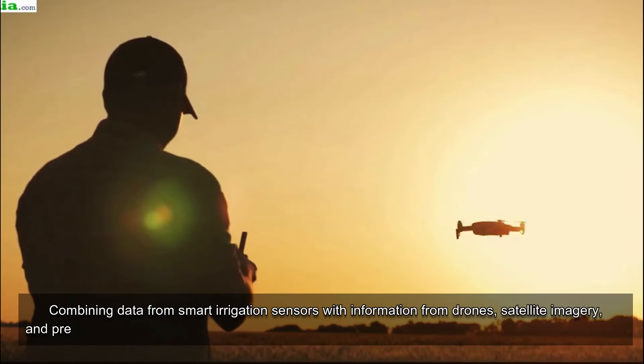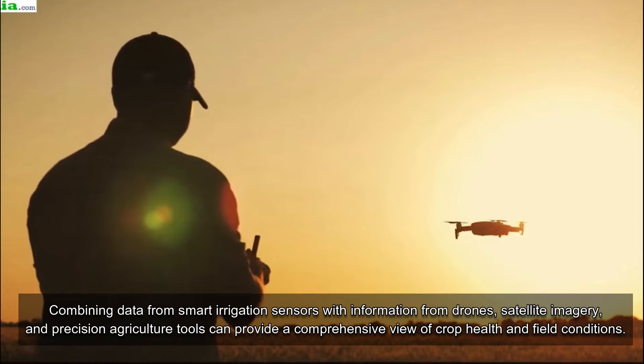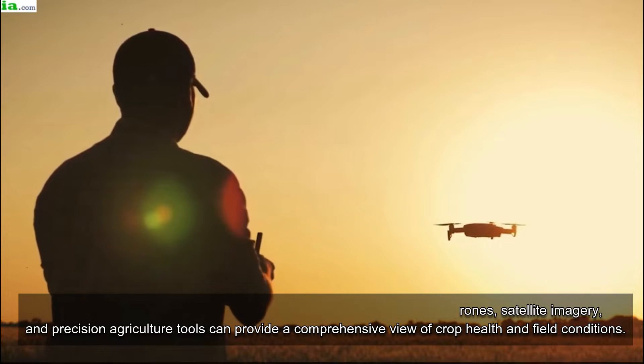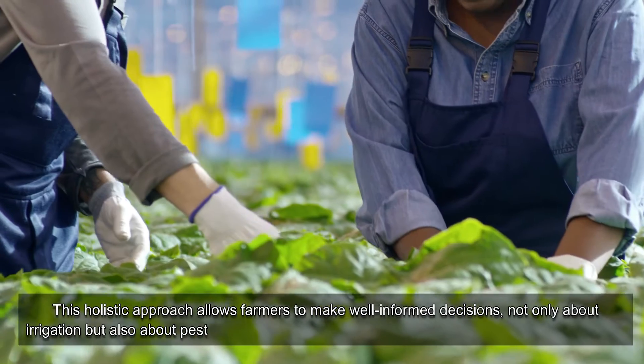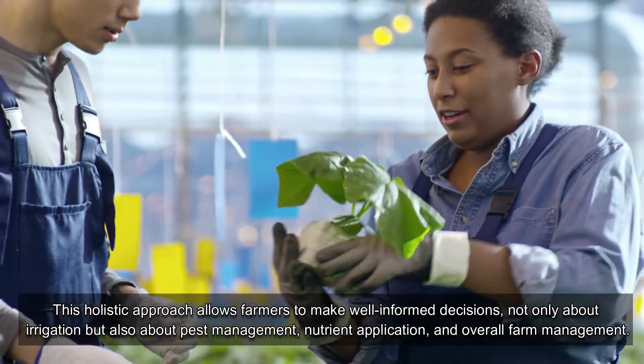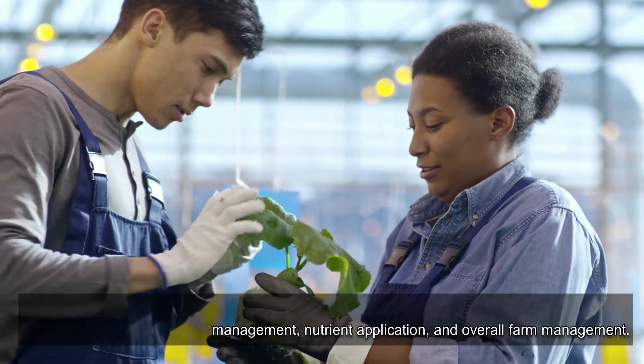Combining data from smart irrigation sensors with information from drones, satellite imagery, and precision agriculture tools can provide a comprehensive view of crop health and field conditions. This holistic approach allows farmers to make well-informed decisions, not only about irrigation but also about pest management, nutrient application, and overall farm management.